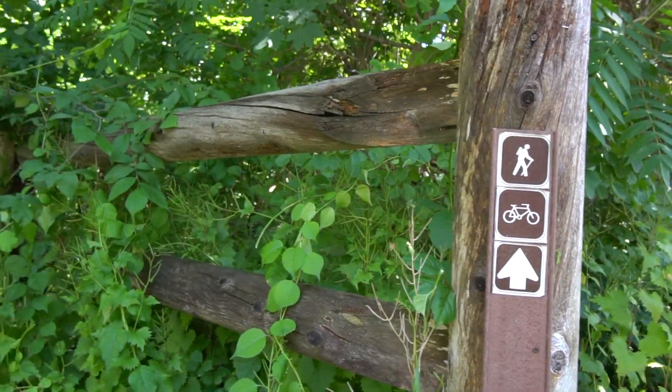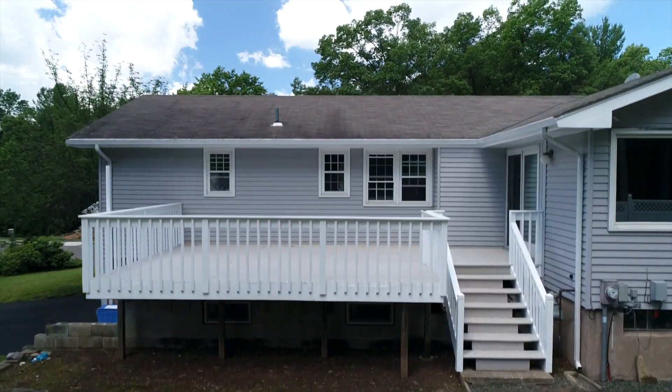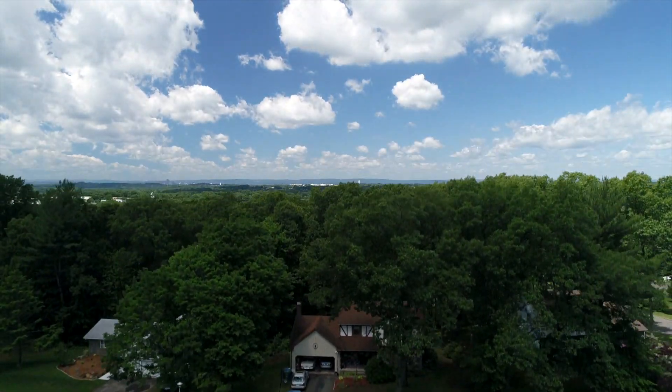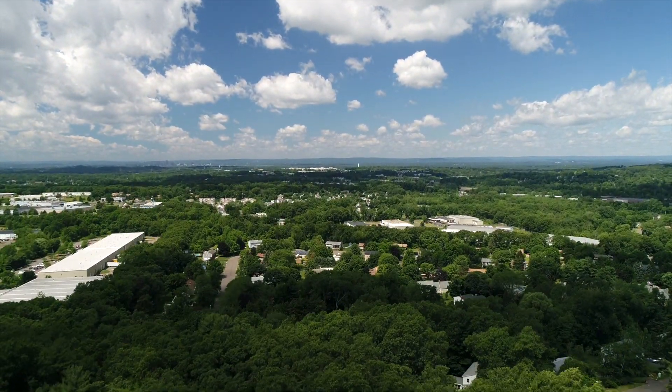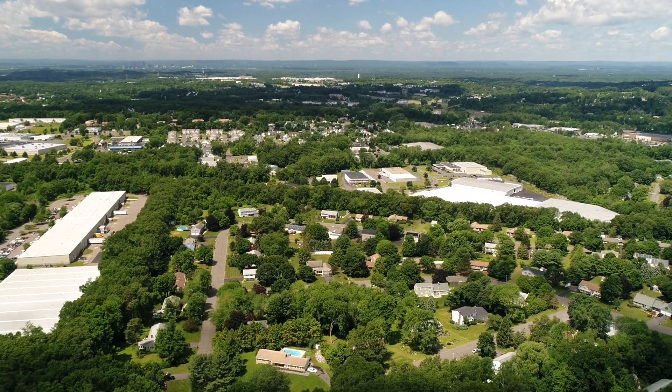We're also located close to the walking trail. Whether you like to ride your bike, run, or take your dog out without being bothered by cars, this rails-to-trails goes all the way to Vernon, Connecticut, where you can end up at Valley Falls Park. Our neighborhood is also close to the mall, highways, restaurants, and shopping.